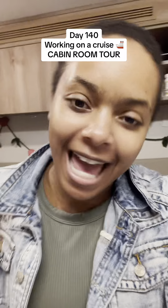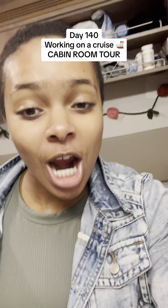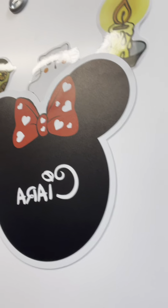It is time for a cabin tour — day 140 living on a cruise ship. Let me give you a tour of my room. First things first, I have to show you my door because it has my name on it. I got my name on my door — it's like a wall magnet from Etsy.